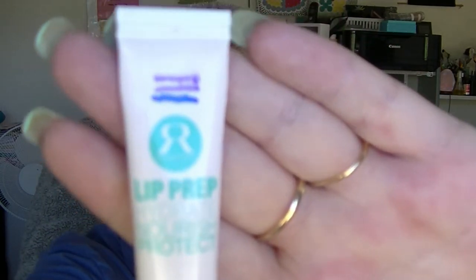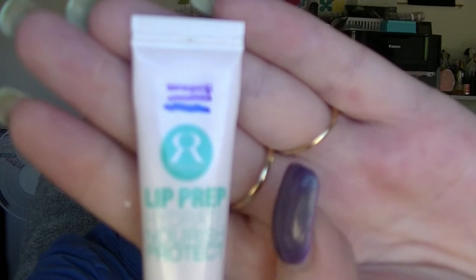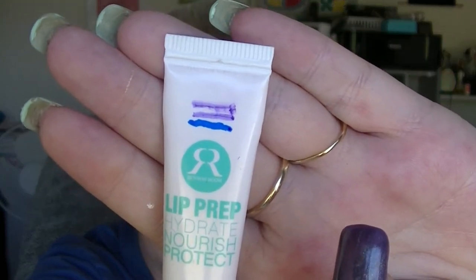For L we have the lip prep from The Runway Room. It has a teeny tiny little bit of progress. I've been trying to remember to use it every time I put on makeup on my lips.